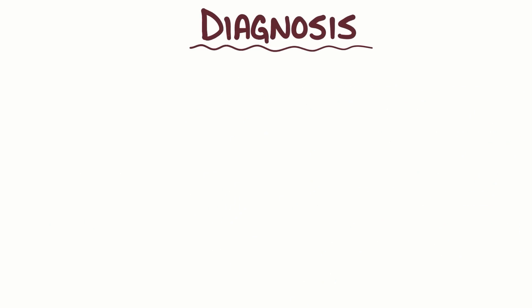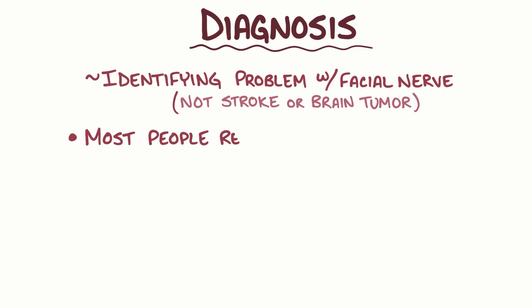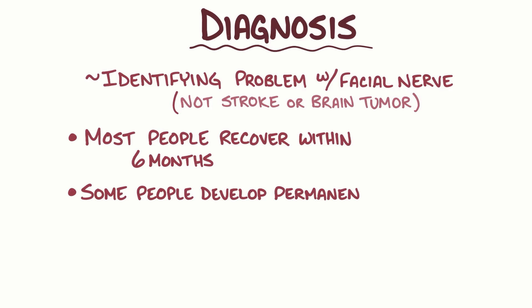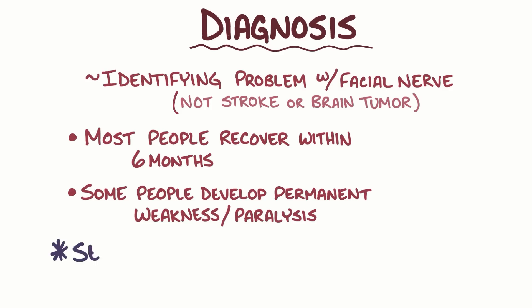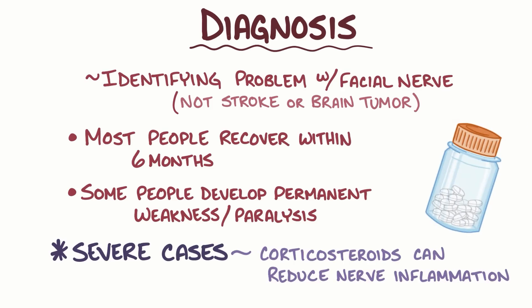The diagnosis of Bell's palsy is based on identifying that the problem is with the facial nerve and not finding an alternative explanation like a stroke or brain tumor. Bell's palsy affects each person differently. Most people recover within 6 months after onset, but some develop permanent facial weakness or paralysis. Treatment isn't needed in all cases, but in some severe cases, corticosteroids can help reduce nerve inflammation and speed up recovery.